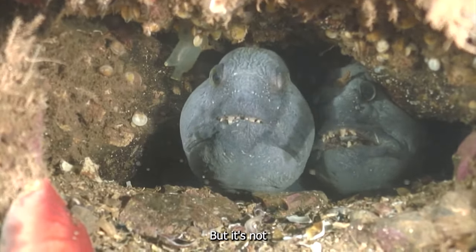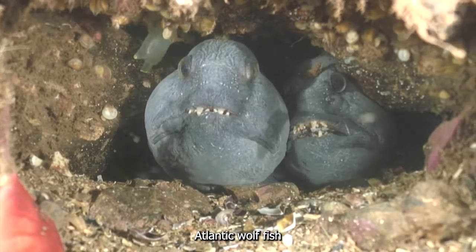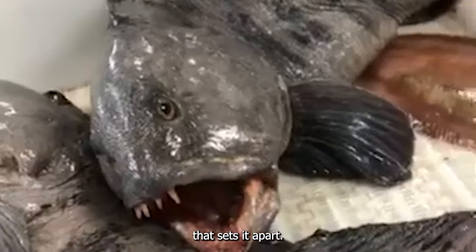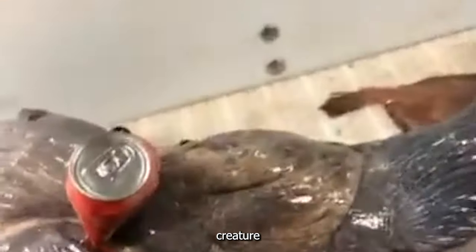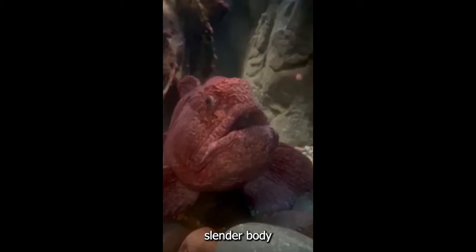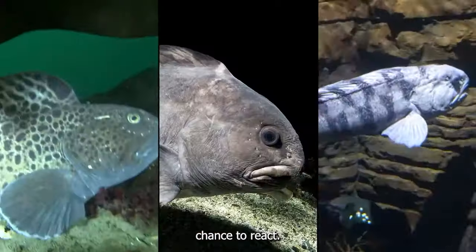But it's not just the face of the Atlantic wolffish that sets it apart — its body is equally unique. Covered in bumpy scales, the fish resembles a prehistoric creature from the depths of time. Its long, slender body allows it to navigate through narrow crevices in search of its next meal. And with its powerful pectoral fins, it can swim swiftly and silently, surprising its prey before they even have a chance to react.